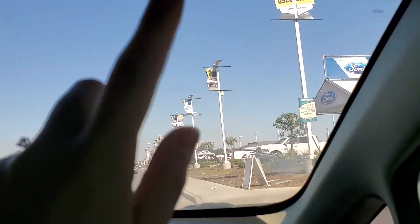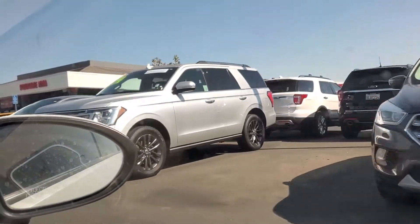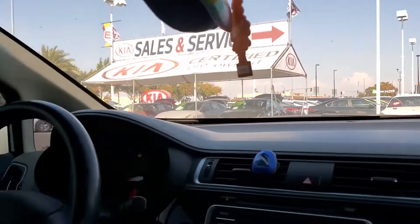We are on our way to Ford right now to check out those vans. I hope they have what we want — we're looking for the long wheelbase and extended roof Ford Transit.